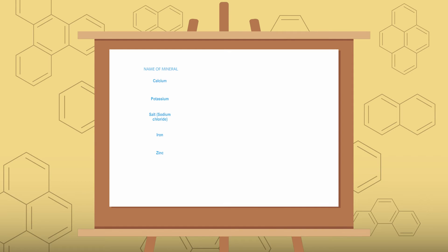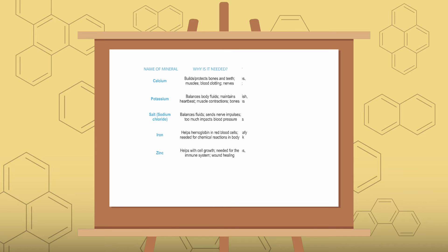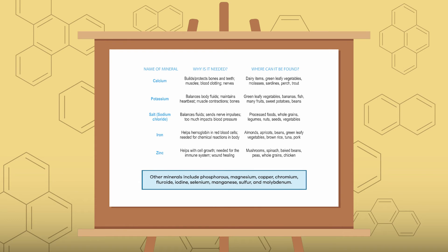Here you can see a list of some of the minerals your body needs, why your body needs them, and where you can find them. Feel free to pause if you'd like.